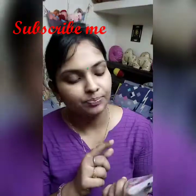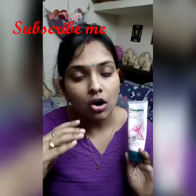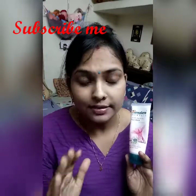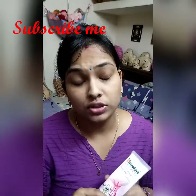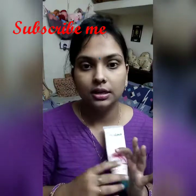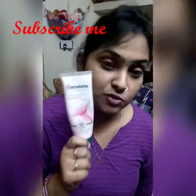This is Himalaya's aloe vera with cucumber face wash. It is very good - the skin feels very smooth after use. It is smooth for removing dirt. After putting it on my face, it feels good. You can also try Himalaya's face wash.